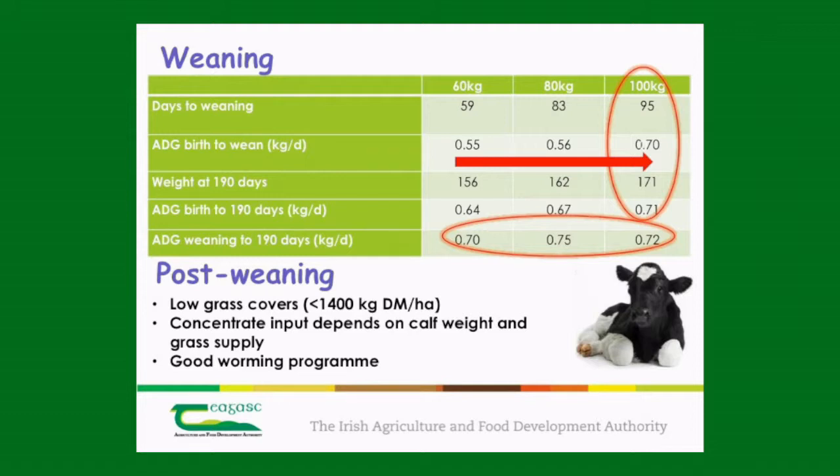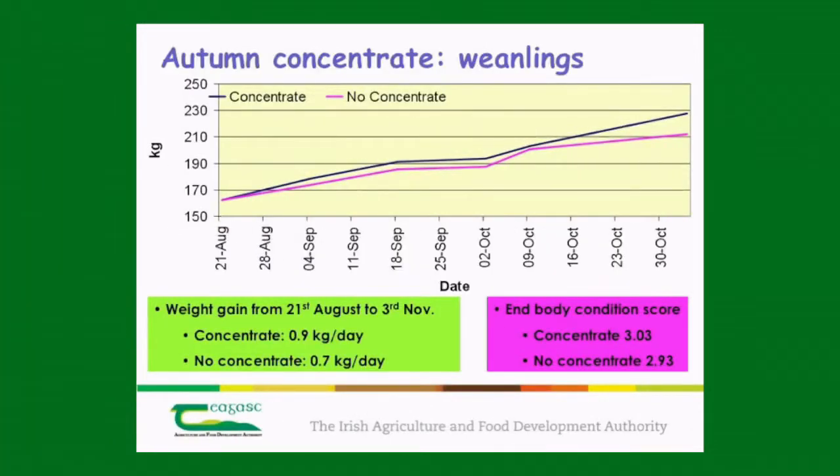Once the calf is weaned, it should be fed a mixed grass and concentrate diet, depending on the weight of the calf and the supply of grass on the farm. Ideally calves should be in covers of less than 1,400 kilos of dry matter per hectare, and you don't want calves in paddocks where the grass gets really high and stemmy, as it won't be of good enough quality for them to put on weight.